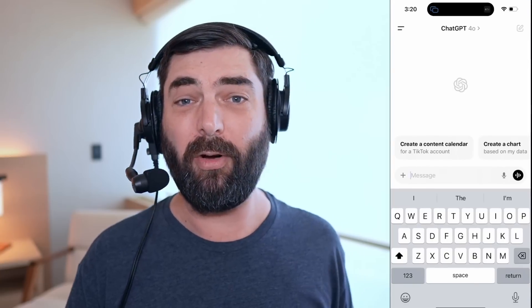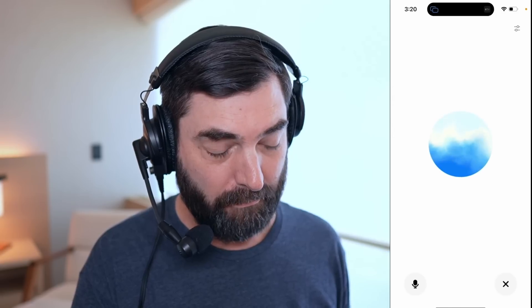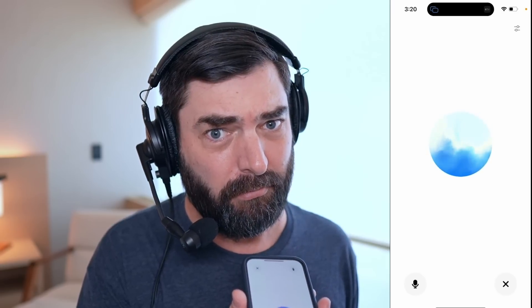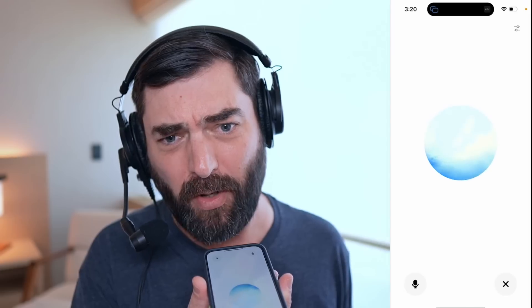I'm actually at Meta Connect with my buddy Rowan Chung. He tried that exact same method of deleting and reinstalling the app and it didn't work for him, so I don't know exactly what the criteria is. Rowan is from Canada so maybe it's not rolled out there yet. I have no idea why it worked for me and for D on X, but I've got it working now so let's go ahead and fire up ChatGPT's advanced voice mode.